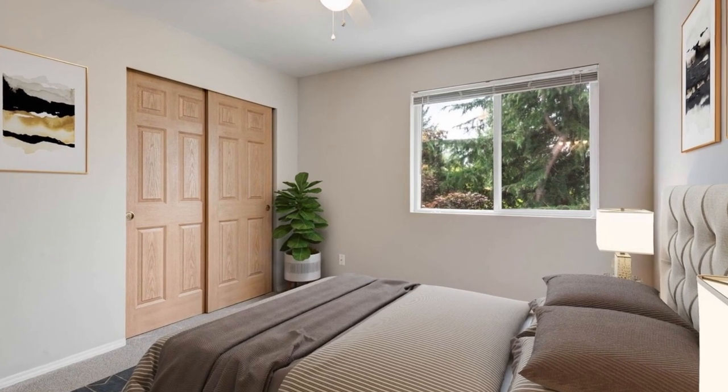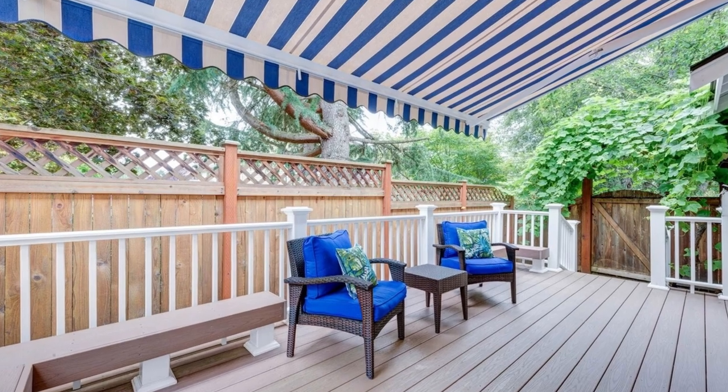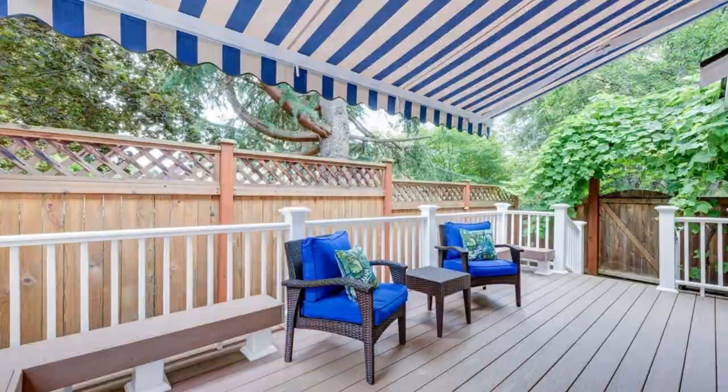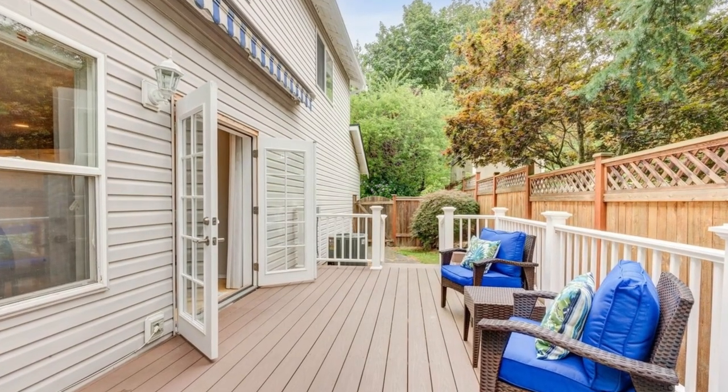With a newer roof, air conditioning, and a two-car garage, this home is ready to provide modern comfort. Explore the nearby parks, trails, and sport courts, and take advantage of the top-rated schools in the area.